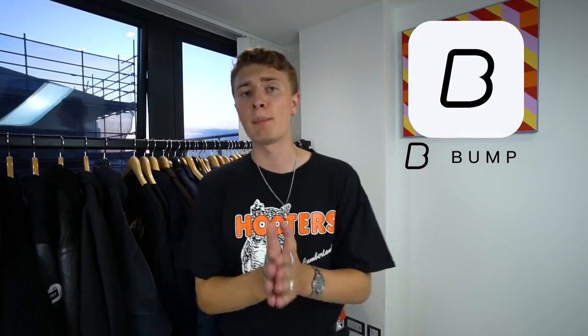That's it, ladies and gentlemen. Thank you very much for watching. Thank you very much to Bump for sponsoring this video. Don't forget to go download the app or check out the stuff I'm selling — I'll keep using this app to sell my stuff. Go cop some steals. Peace.